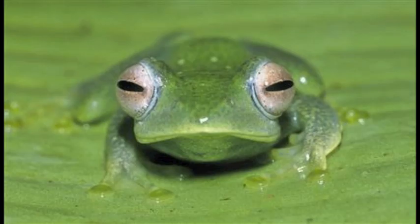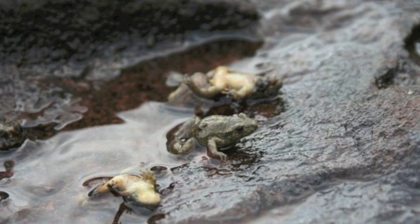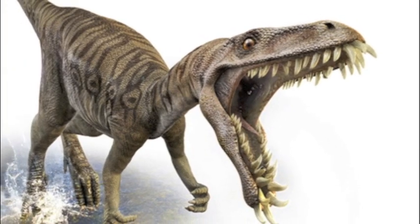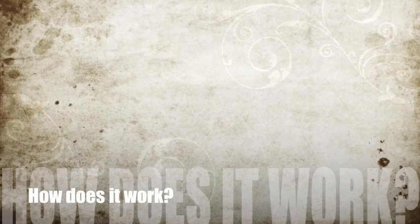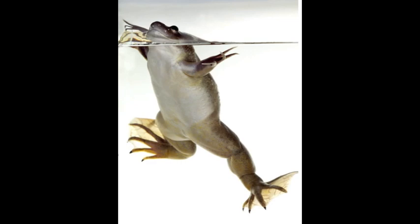BD affects thousands of different species of amphibians, causing a mass extinction which could be as large scale as those of the dinosaurs. BD originated in Africa and spread globally through the export of African clawed frogs used for frog legs.